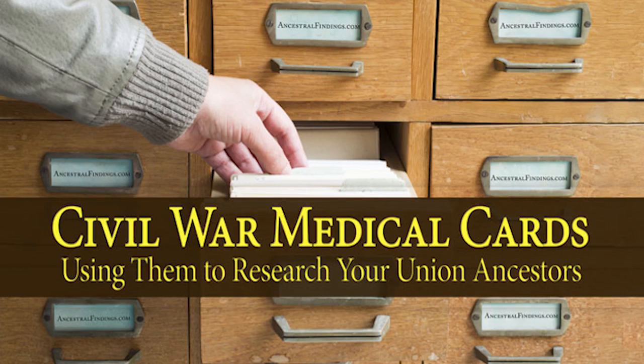Understanding a soldier's war experience makes it much more personal to you as a genealogist, brings your ancestor and his times back to life in a virtual way, and puts his service in the historical context of the entire Civil War.